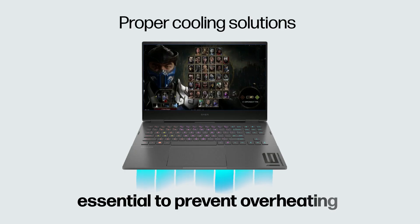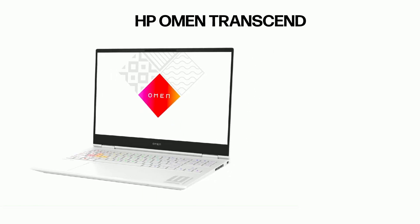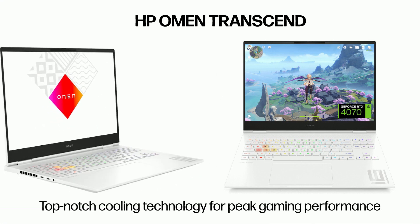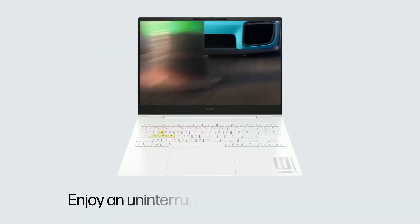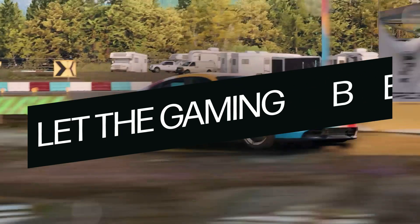Proper cooling solutions are essential to prevent overheating. The HP Omen Transcend with NVIDIA RTX 40 series offers top-notch cooling technology for peak gaming performance. With effective cooling solutions, you can keep your gaming rig running smoothly and enjoy an uninterrupted gaming experience. So, let the gaming begin.